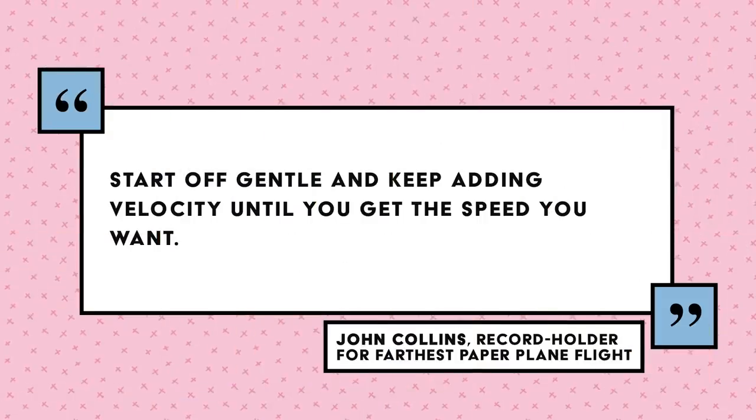Lift is kind of doing the opposite of gravity — while gravity tries to pull your plane down, lift is pushing it up. The Exploratorium Museum recommends holding your plane up to a fan and finding its center of lift. When the center of lift is behind the center of gravity, it should have a stable flight. Then there's the final force: thrust. You have a lot of control over this because it's you throwing the plane. According to John Collins, who holds the record for the farthest paper plane flight, a good thrust is about way more than just throwing as hard as you can. His advice is to start off gentle and keep adding velocity until you get the speed you want.